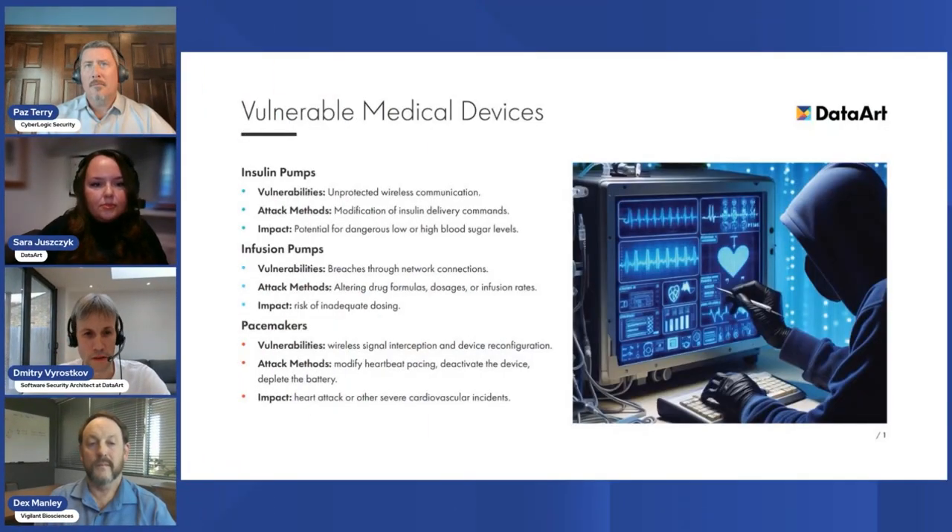FDA implemented these changes to address a critical need for better security in medical devices. As these devices become more connected — whether to the internet, hospital networks, or each other — their vulnerability to cyber attack grows. This connectivity is great for patient care because it allows more efficient and coordinated treatment, but it opens up new risks. If someone hacks into a medical device, they could potentially mess with how the device works, which may cause direct harm to the patient.